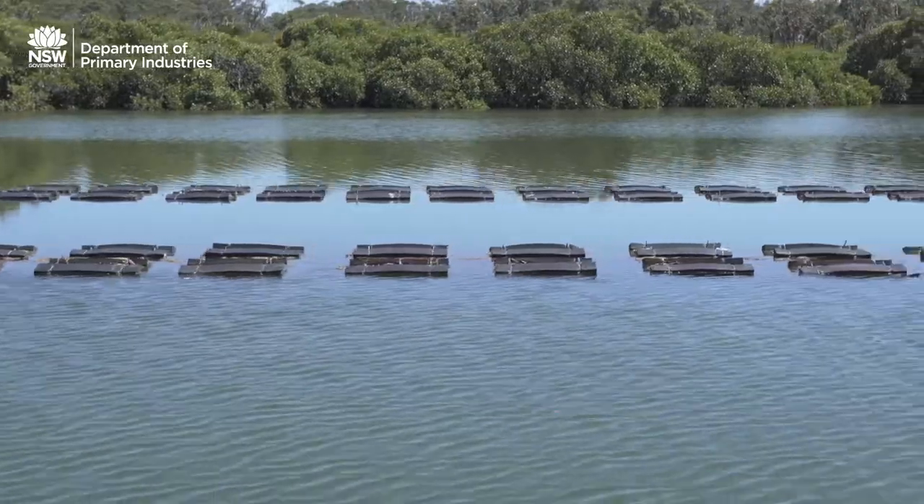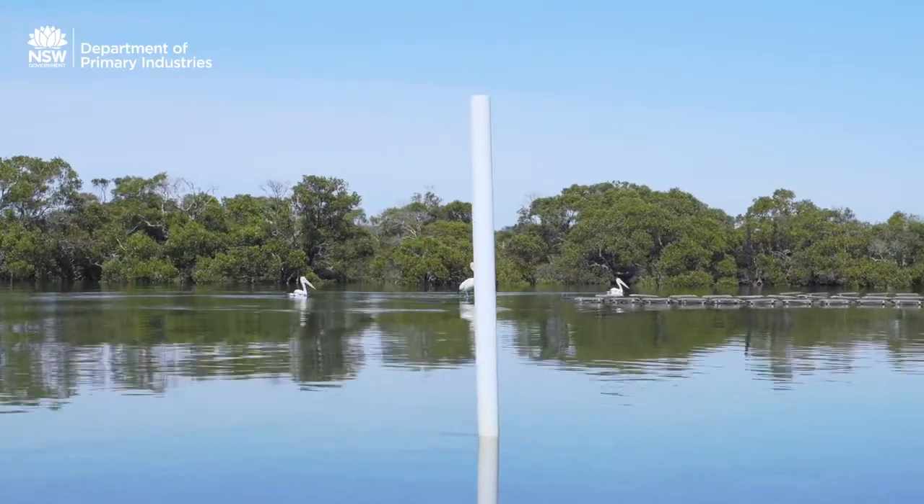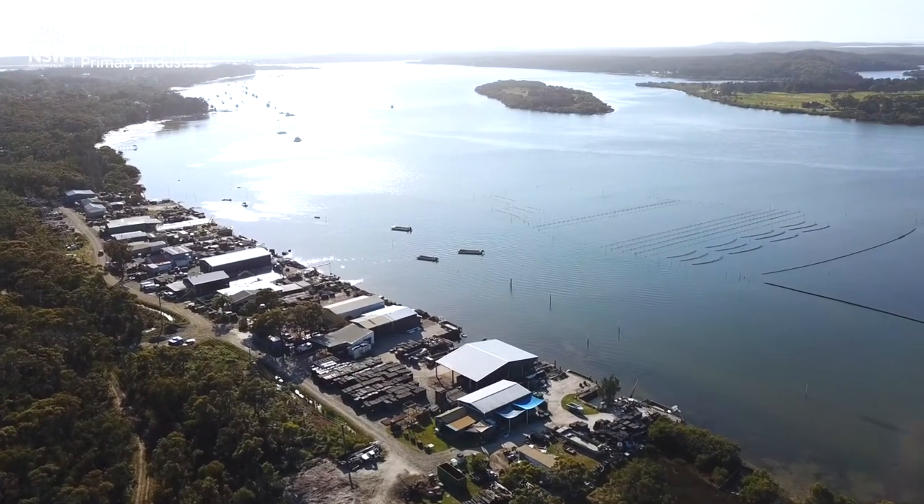It's in our interest to have the healthiest estuary we can, and replacing all those oyster reefs that have been lost over time is a great way forward for us.